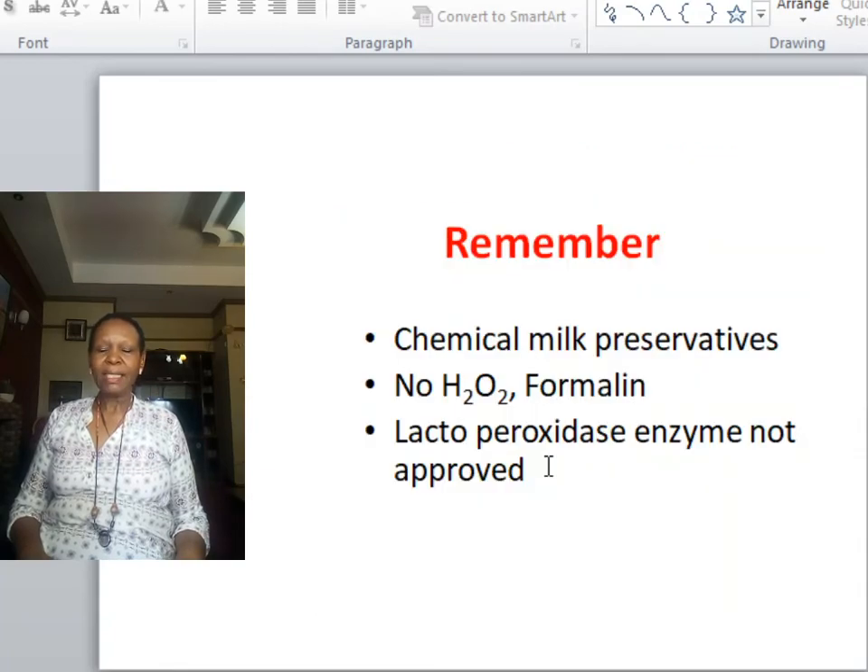There is a tendency by small-scale producers to use chemical preservatives to preserve milk. These are not good because they harm the body. Chemicals normally used include formalin, hydrogen peroxide, and even lactoperoxidase. Lactoperoxidase is an enzyme naturally found in milk that assists in keeping milk quality for the first few hours, but unless these products have been standardised and approved, they should not be used at all.